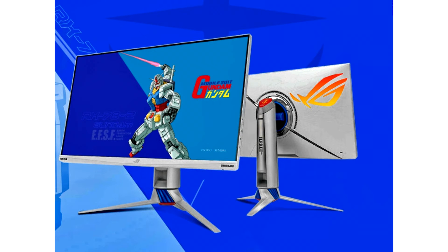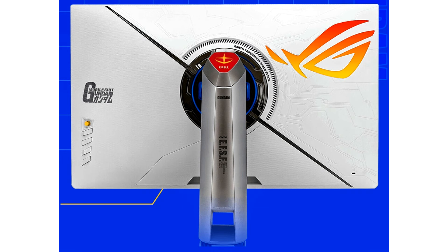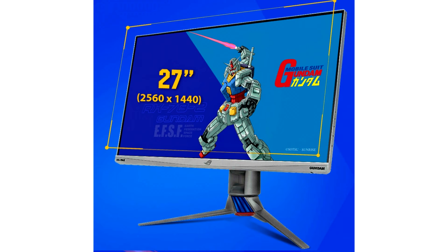The ROG Strix XG279QG Gundam Edition Monitor features a 27-inch diagonal and carries a fast IPS panel with up to 170 Hz refresh rates and 1 ms response times. The monitor is G-Sync compatible, which means it features VRR, also marketed as AMD's FreeSync in times past.